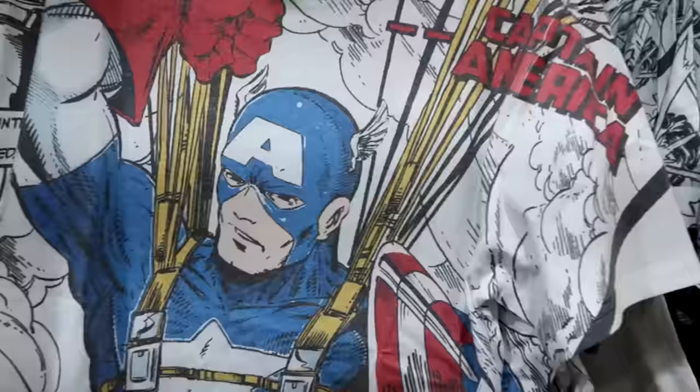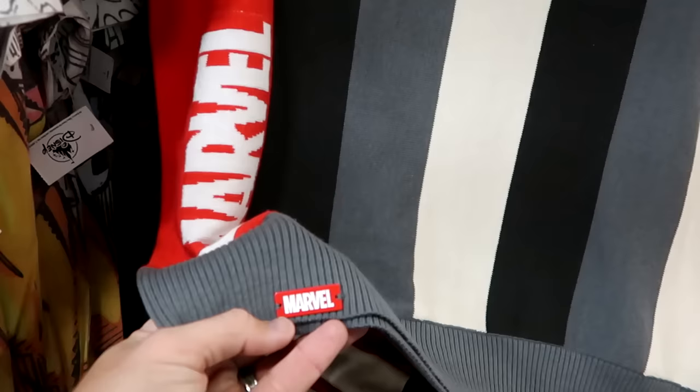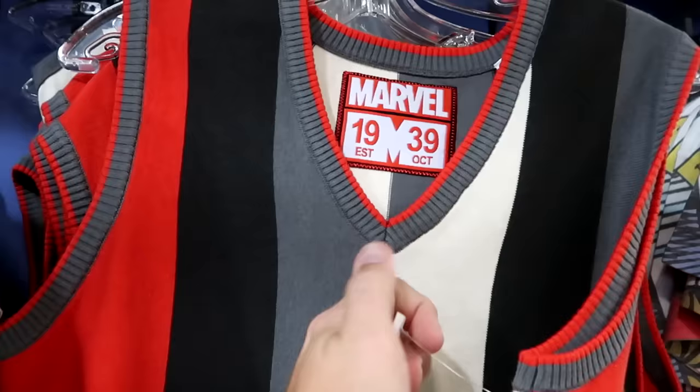They still have the Wolverine comic t-shirt — embroidered Marvel Comics — for $19.99 from $35. There's also a striped vest with a metal Marvel medallion and embroidered Marvel detail on the inside for $25 from $50.